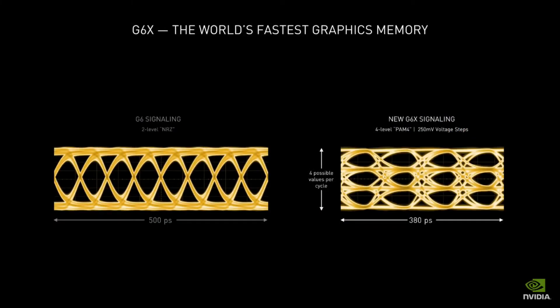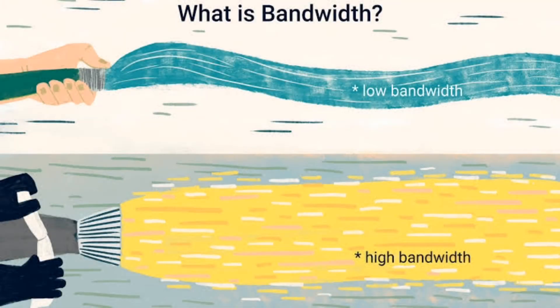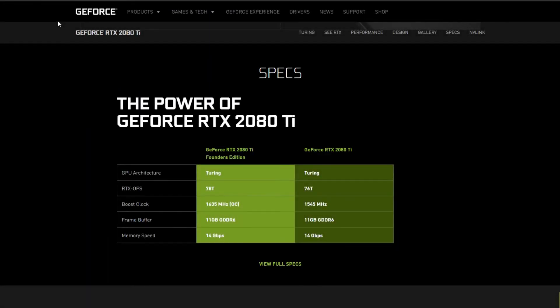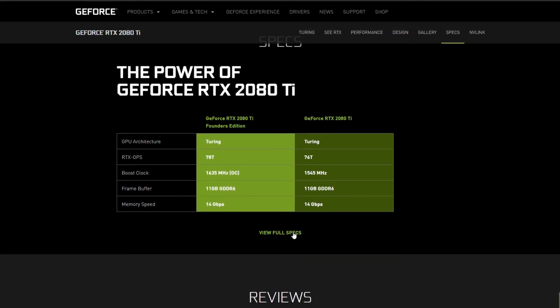One more important thing to know is memory bandwidth. Bandwidth is how much data can be transferred from one point to another in a specific time. Basically, bandwidth is the pipeline of data and GDDR is the source of sending data. Now let's talk about memory specifications of RTX 3000 series graphics cards.